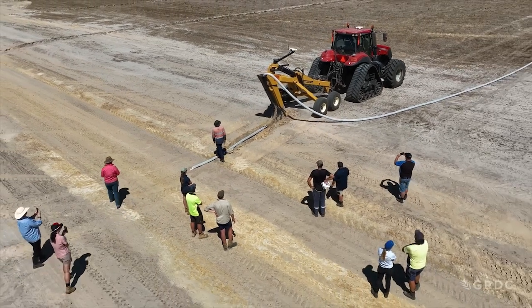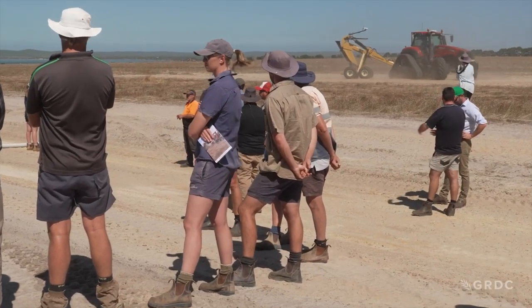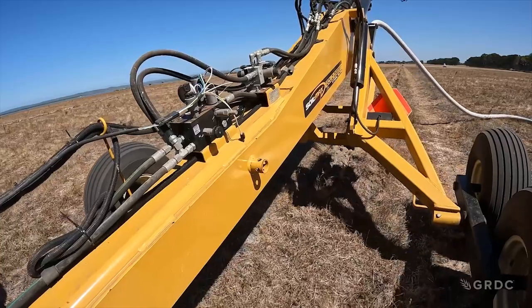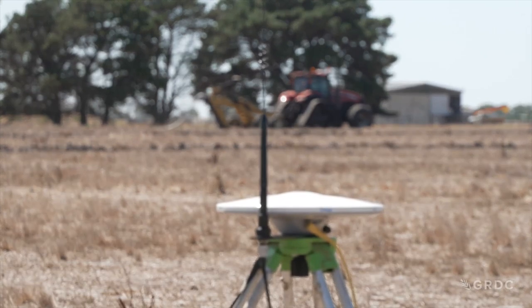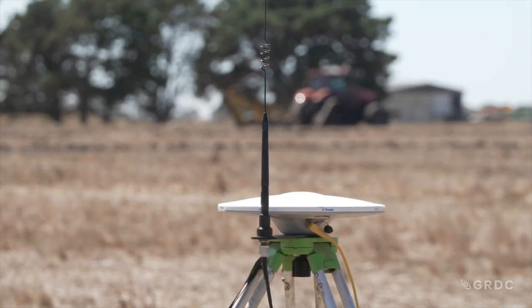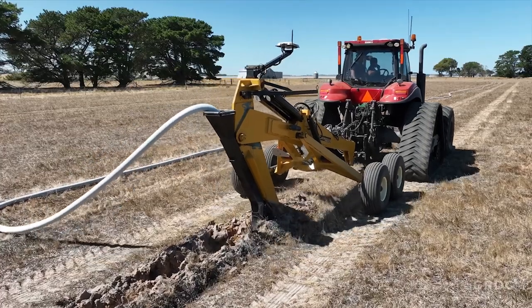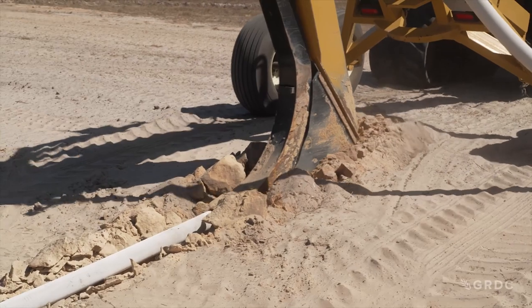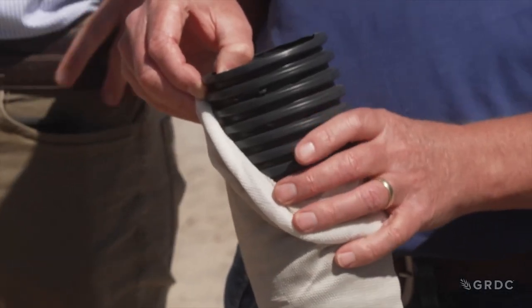The installation of subsurface drains is certainly a sight to see, using a tile plough attached to a tractor. The tile plough uses GPS technology to create a ripping point. We've set up a base station in the paddock so we can have RTK signal to the tile plough, and that gets you accurate elevation at the point where you lay the pipes. The plough then creates a trench and lays the plastic slotted pipe, in this instance covered with a stocking for filtration.